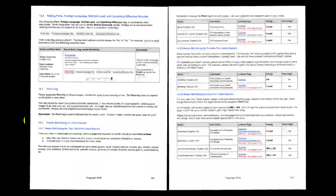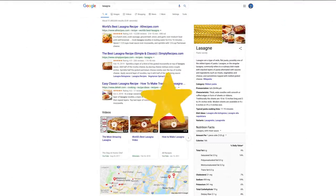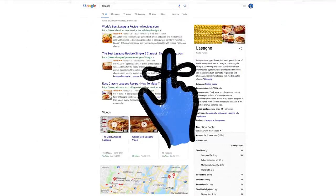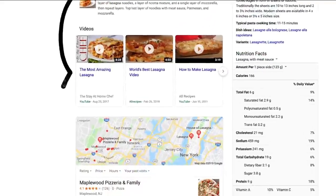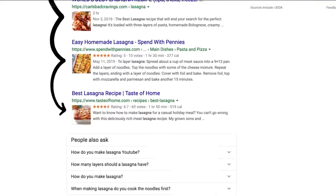Think of them as our publicly available guide to what makes a good result good. And one last thing to remember: we use responses from raters to evaluate changes, but they don't directly impact how search results are ranked.